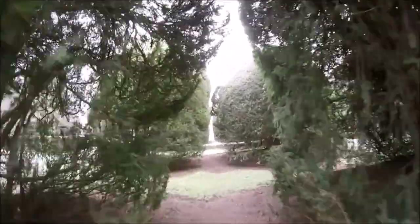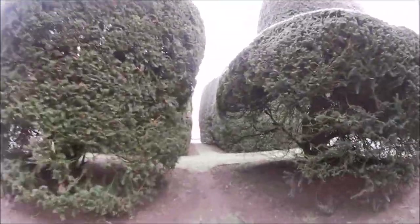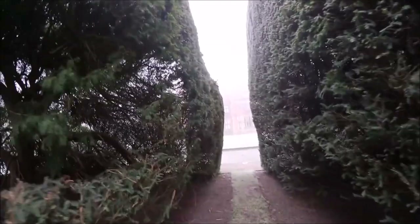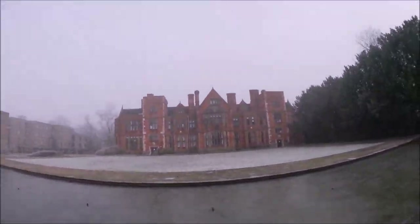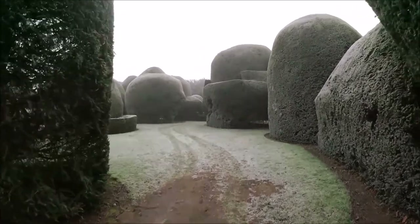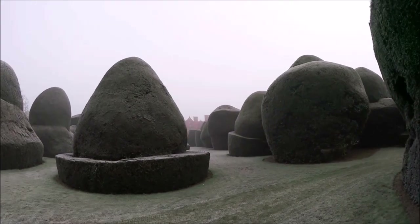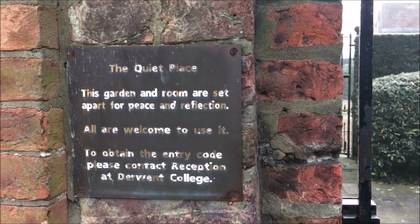The first place I'm going to be taking you is the quiet place, which can be found behind Heslington Hall. It is a building that has been split into four parts that has been put aside specifically for quiet meditation, reflection, and prayer. It can only be accessed through a code, so you know that when you go there it is just going to be people respecting the space and using it for their own personal quiet area.